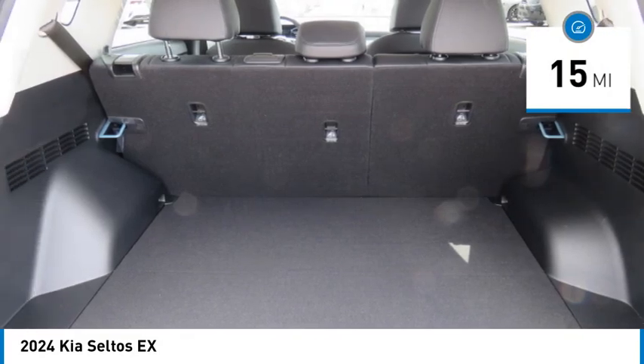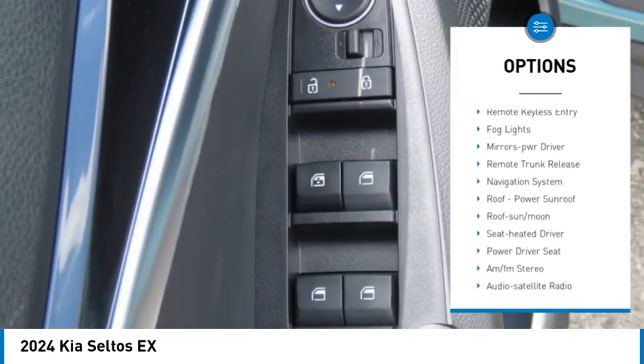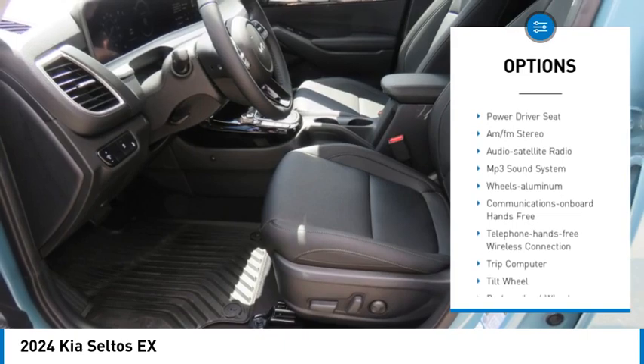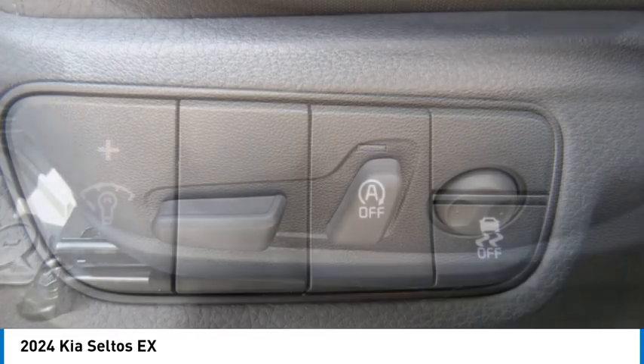Here are some of this vehicle's great options: all wheel drive, aluminum wheels, rear spoiler, heated side mirrors, traction control, daytime running lights, remote keyless entry, fog lights, mirror memory, and remote trunk release.